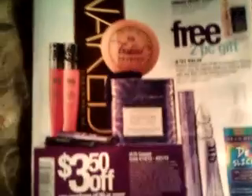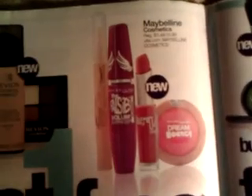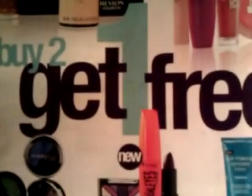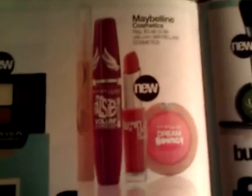This week at Ulta, until the 21st, I decided to take a look at the prices. I saw buy two get one free on these products: Revlon cosmetics, Maybelline, LA Splash — I don't think I've ever heard of that — Rimmel of course, and Neutrogena, all buy two get one free.